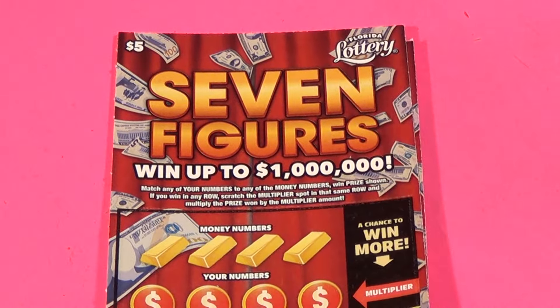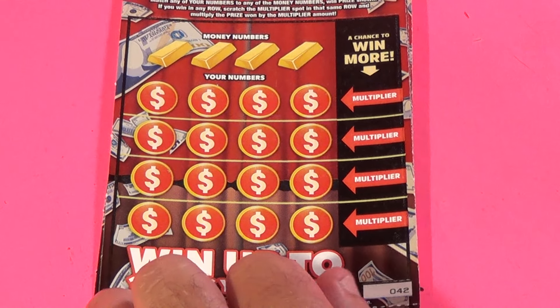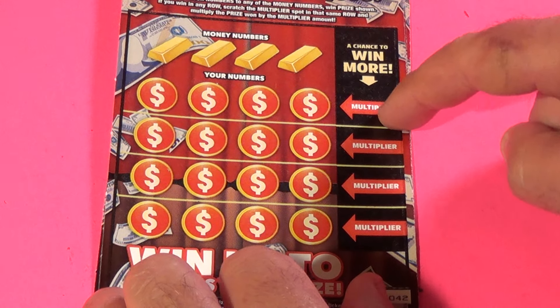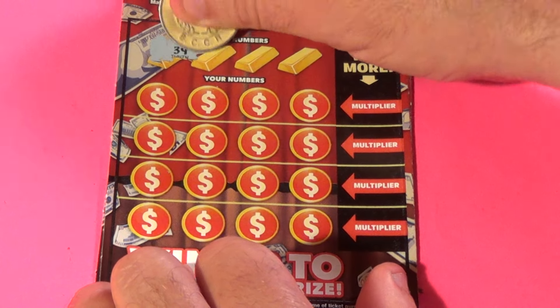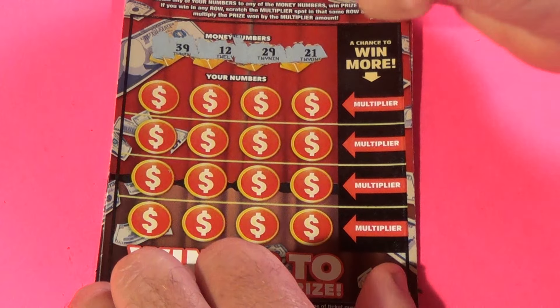Moving on to three of the $5 tickets. We want to match 20 numbers and win the prize times the multiplier. Our numbers are 39, 12, 29, and 21.